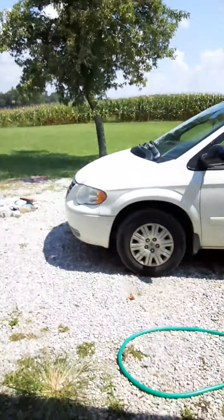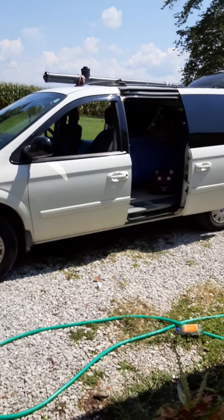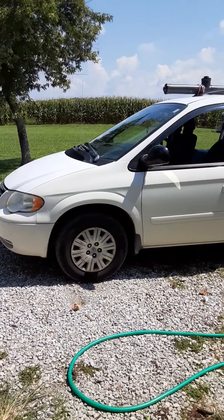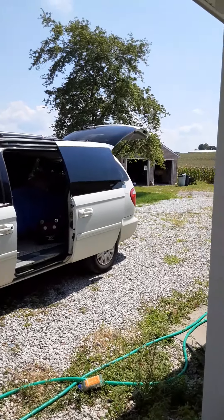Let me give you a rundown on my 2005 Chrysler Town & Country minivan stealth camper. Here's the unit. It's great — it's white with tinted windows, so when you're going through speed traps, they don't even look at you.